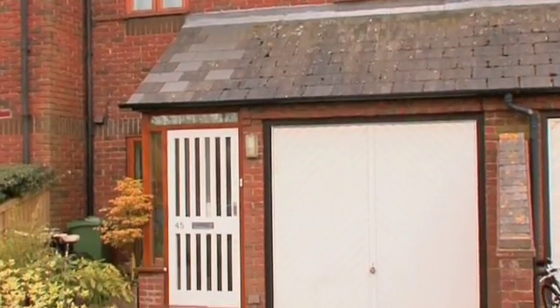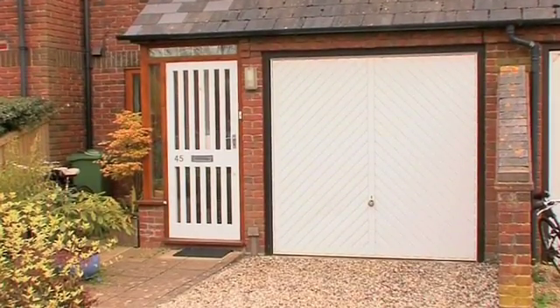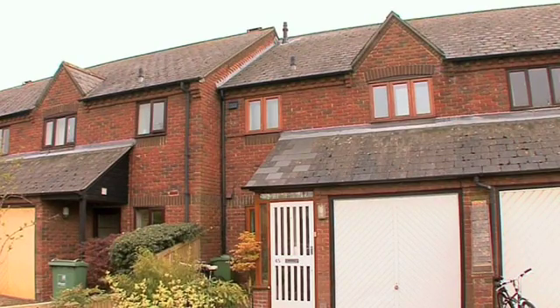This three-bedroom terraced house on an Oxford estate was built in 1982, and doesn't look much different from its neighbours. But it's had an eco-renovation makeover, although many of the changes are hidden.